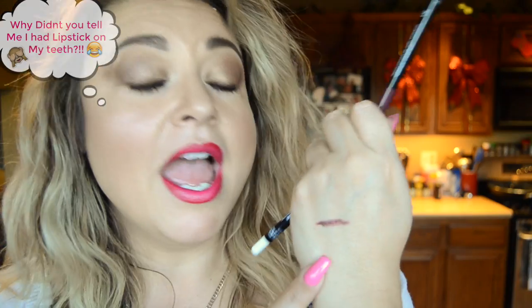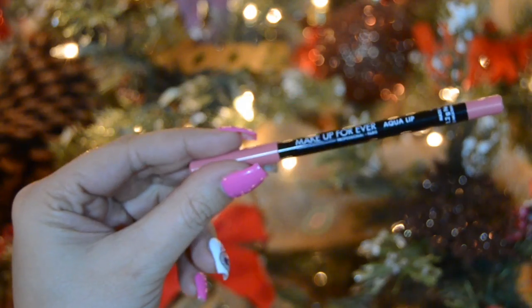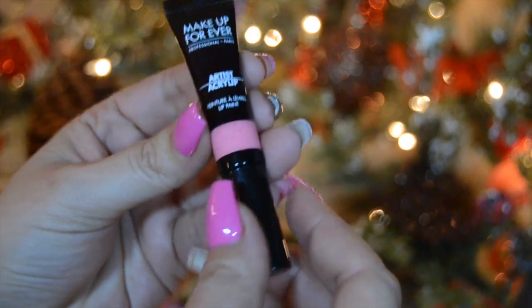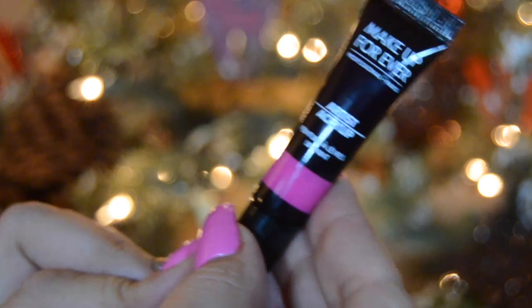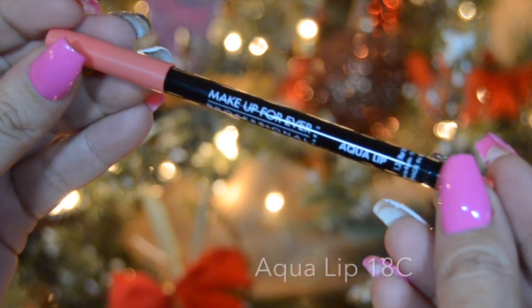Let me swatch — when I swatch it, it's really nice, glides on, and it's really creamy. These are waterproof. It did take a little bit of soap and water to get it off. But I just put that on like a minute or two ago, and look — it's still there.